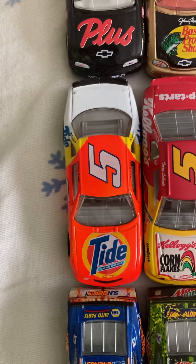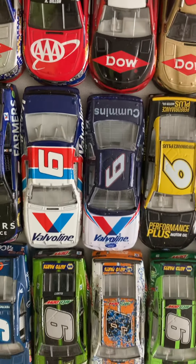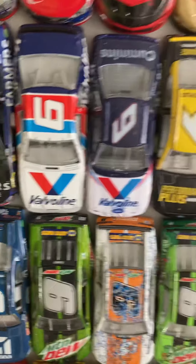Then number five, Ricky Rudd tied to two Froot Loops Corn Flakes. Then the only two KCKs I have in the five are his Great Clips, Farmers, and Sears, both from 2017. On to number six: two Mark Martins, Darlington Winn, and Standard from the 1990s.